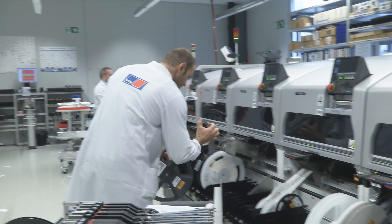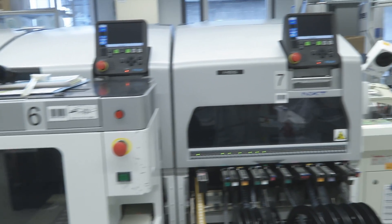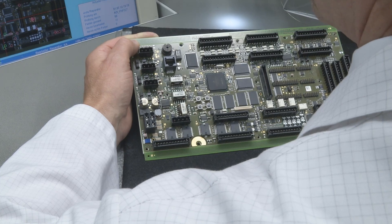The actual soldering process then takes place here in this part of the line. After soldering, each and every printed circuit board is checked by an inspection system to ensure that all the components are in the right place and in the right position. Satisfactory soldering quality is then also confirmed by a member of staff.